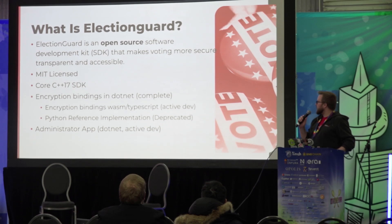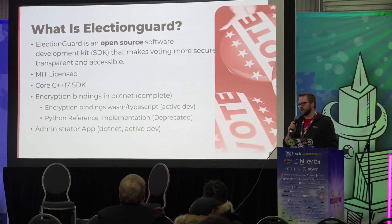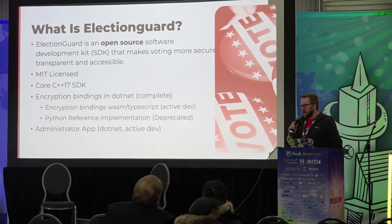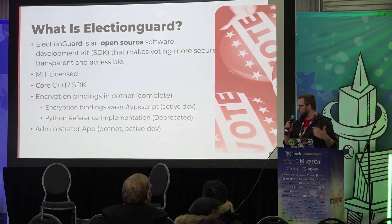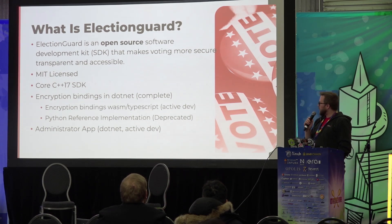So what is ElectionGuard? ElectionGuard is an open-source software development kit that makes voting more secure, transparent, and accessible. This is a project that was started by a man named Josh Benelow at Microsoft probably 12 years ago, something like that. And in the past four, five, six years, there's been a lot of traction around this topic, and it's led to a lot of extra development. Everything that we have is MIT-licensed.